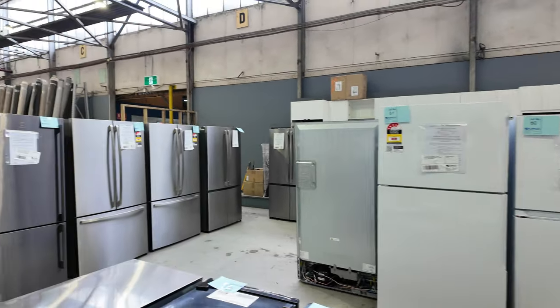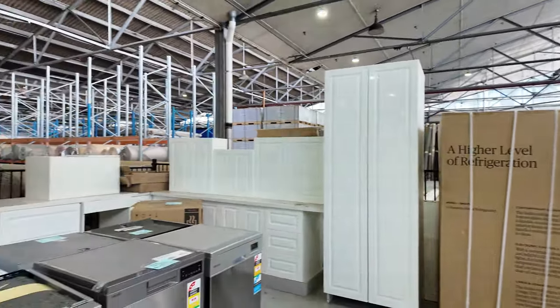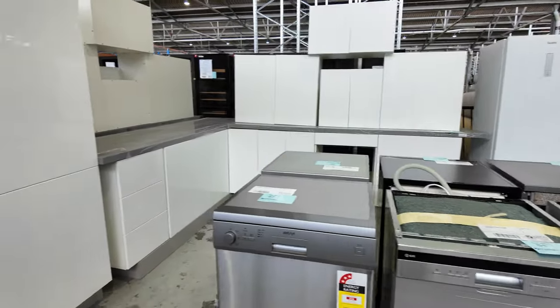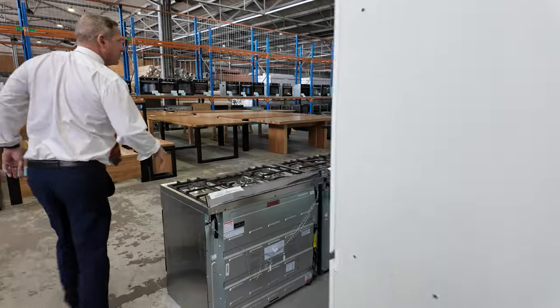Most of those fridges will have about a one year warranty usually. Lots of dishwashers as well — semi integrated plus also freestanding. Of course the freestanding can go under the bench, you've just got to take the top off and you're right to go. Nice looking units, all of those ones.